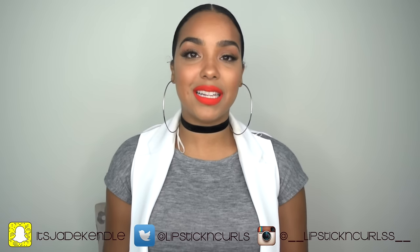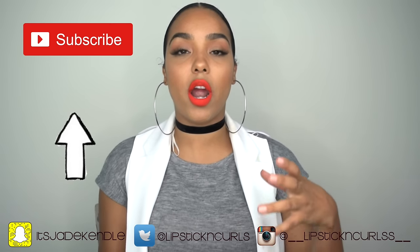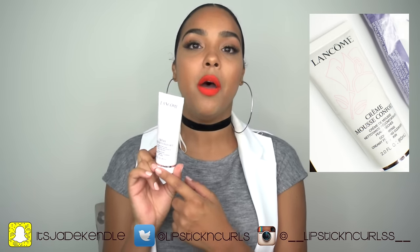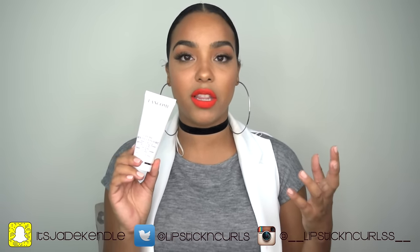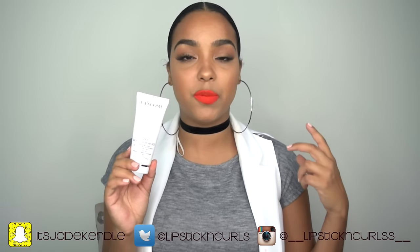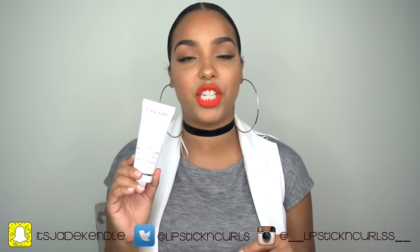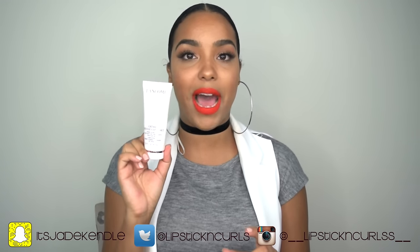Next step is cleansing. I've been using two different cleansers lately. When I'm traveling, I keep my Lancôme Crème Mousse Comfort — I talked about this in my haul video recently. This cleanser is amazing: super moisturizing, very soft on the skin, and really hydrates it. My skin has become really dry over the last year, so anywhere I can boost the moisture and hydration, I do that, and I keep this in my bag when traveling.